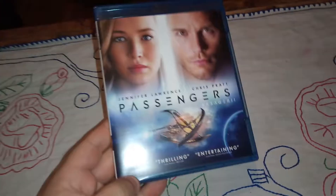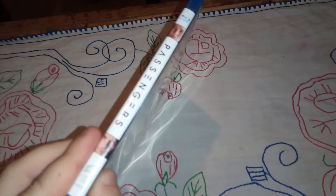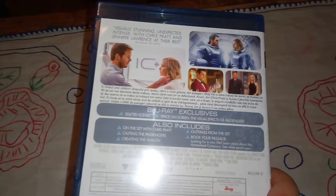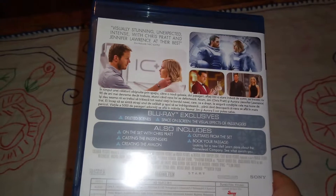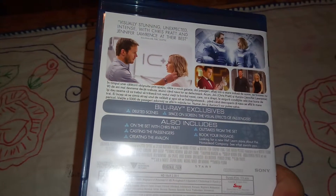There we go. This is the front cover of the Blu-ray, and this is the spine. There we go, and this is the back. We have scenes from the movie and the special features listed as well.